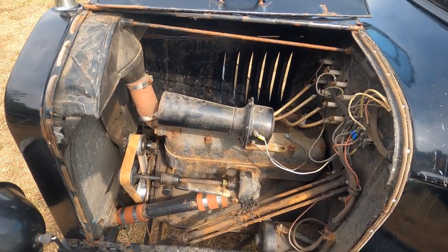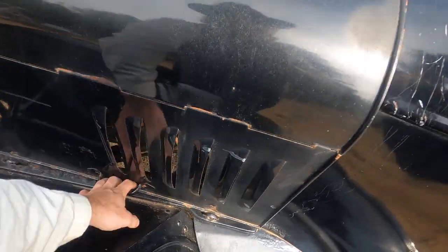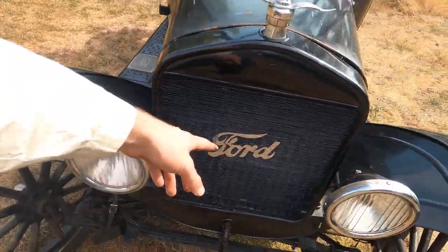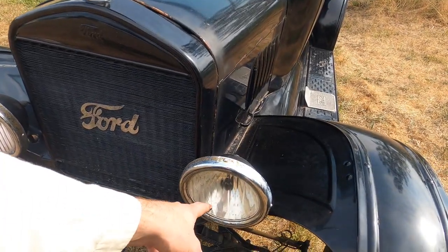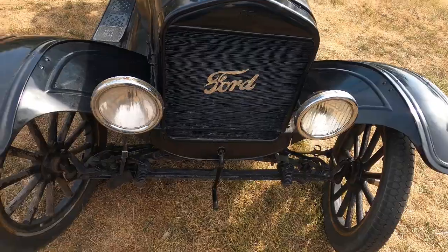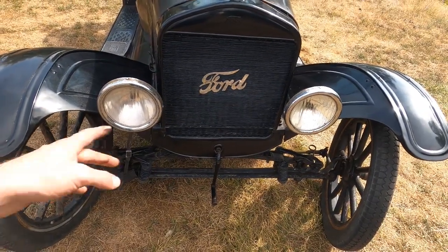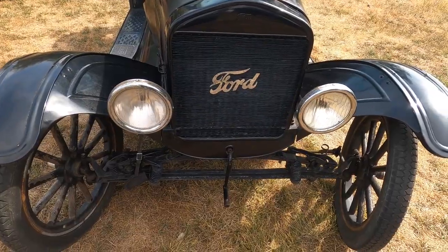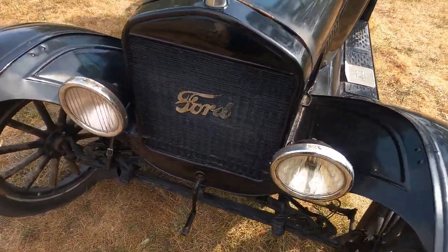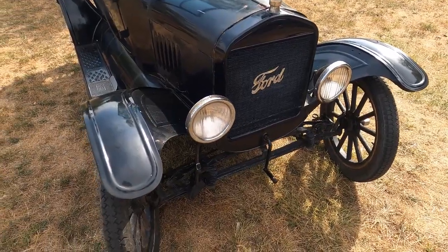The horn doesn't work either — I need to take that apart. I bet the diaphragm is probably bad in it, maybe the windings. We'll play with the horn and get that working. Another fun thing on the front is the headlights. I believe this headlight lens is original — it's starting to turn purple, with a little purple hue to it. The old glass does that because of the lead content; the sunlight turns it purple. I've seen some cars where both headlights were original and sat outside for a long time and they can get really dark purple. It'd be kind of cool if I could find another one to match and have purple headlights.